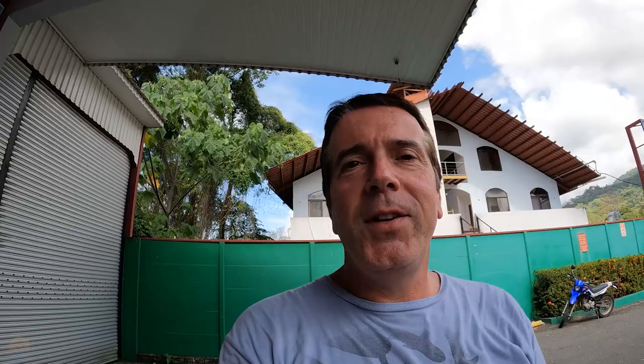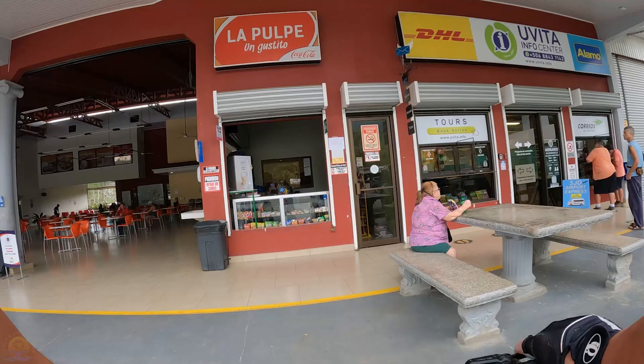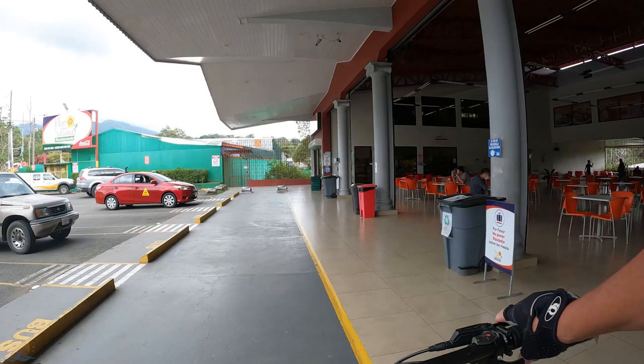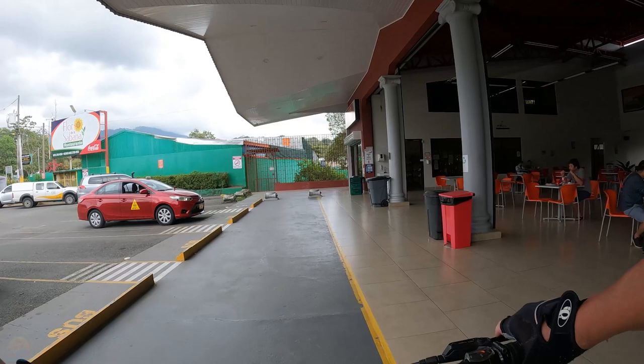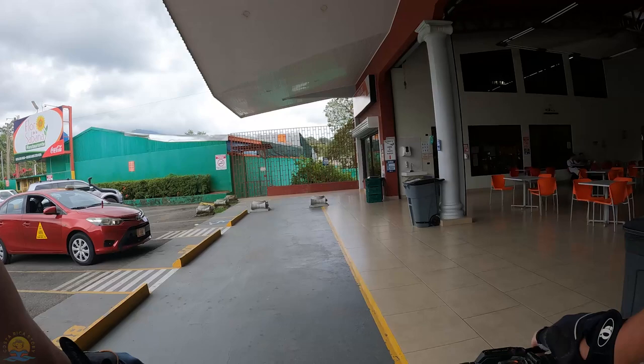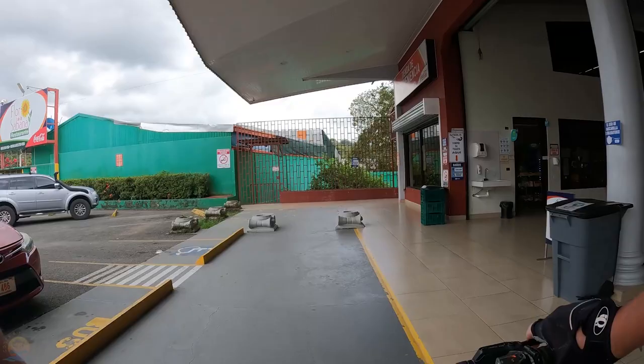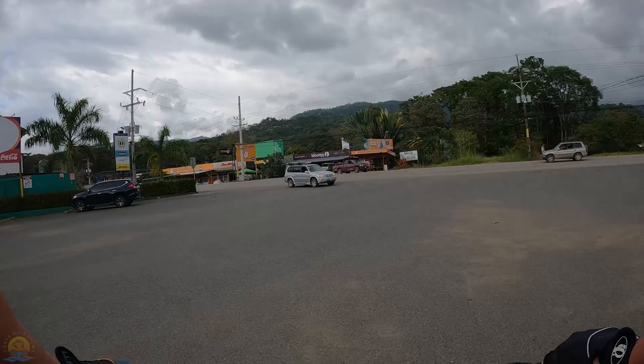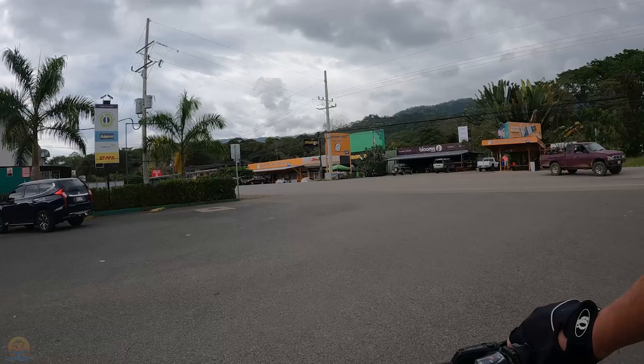As usual, the journey starts here at the Uvita Information Center. The Uvita Information Center is a very well-known landmark here in Uvita, and as you can see on the right, there are a lot of tables and chairs for passengers that get off the buses here. Up ahead is Route 34 — to the right takes you to Osa, Golfito, and eventually Panama, and to the left goes north to Dominical and San Jose.